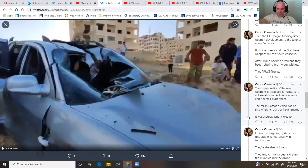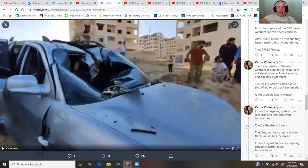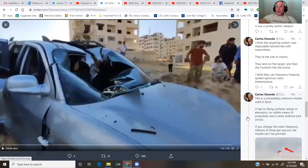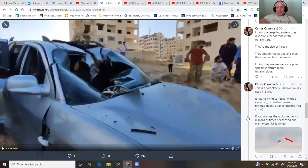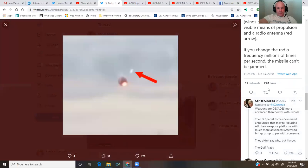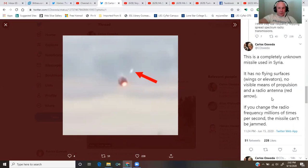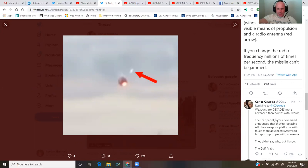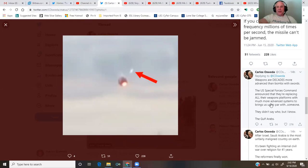They trust Trump. The commonality of the new weapons is accuracy, lethality, zero collateral damage, kinetic energy, and directed blast effect. The car in Hassan's video has no sign of either blast or fragmentation — it was a purely kinetic weapon. I think the targeting system uses disposable nanodrones with transmitters the size of insects. They land on the target and then the munition hits the drone, using frequency-hopping spread-spectrum radio transmission. This is a completely unknown missile used in Syria — it has no flying surfaces, wings, or elevators, no visible means of propulsion, and a radio antenna. If you change the radio frequency millions of times per second, the missile can't be jammed. Weapons are decades more advanced than bombs with swords.